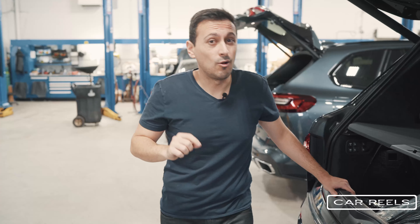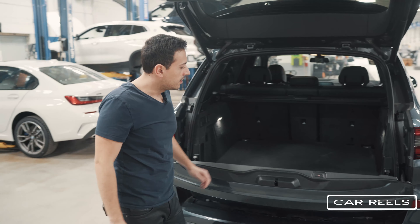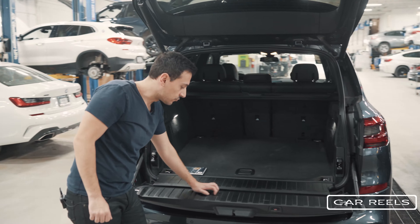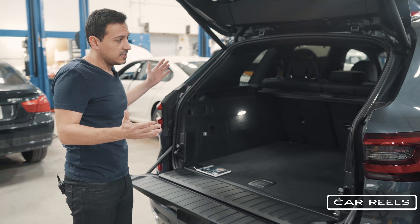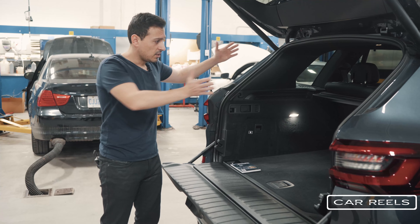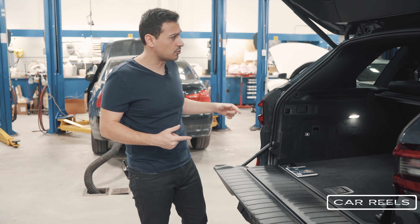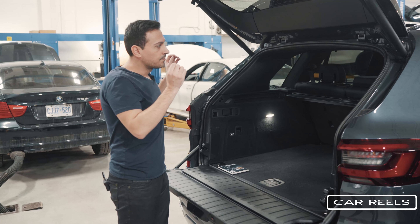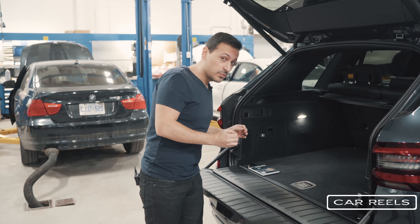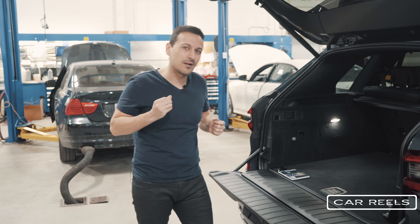Now let's check out the X5. Without rear seats, this trunk is massive and very useful — it's got very durable material, a nice touch from BMW. You can really see why there was so much space dedicated to the other seats in the X7, since it's a slightly longer car. If you don't need more than five seats and want to save money, the X5 drives a little bit better than the X7, so if space is not a priority, this might be the better SUV.